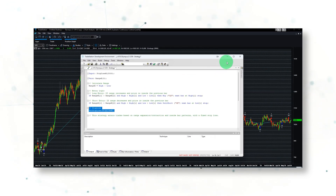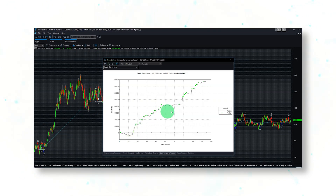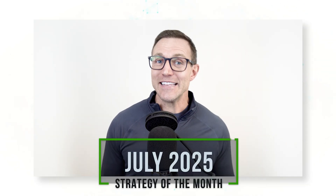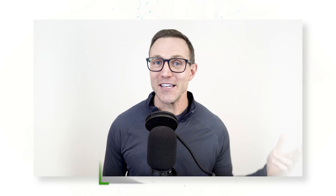We know via long-term performance statistics that this is a winning approach to trading the soybean futures market. That is our July 2025 Strategy of the Month — hit the like and subscribe button below. Hope you're having a great summer, good luck trading soybeans, and we'll see you soon.